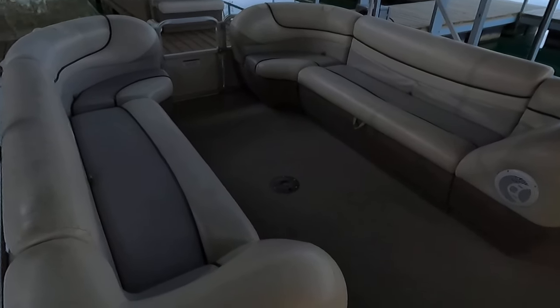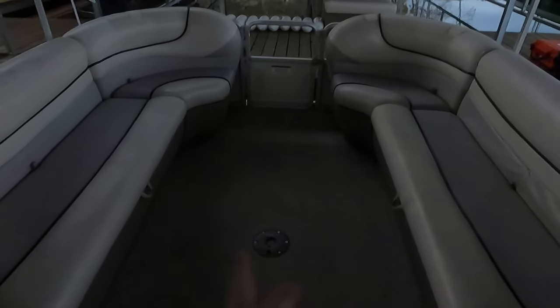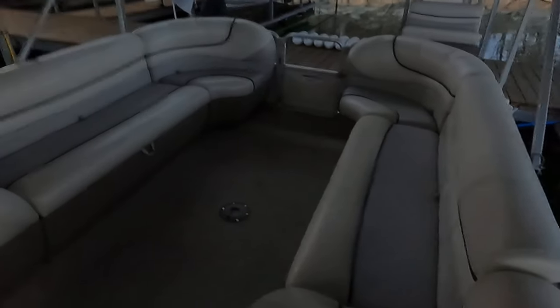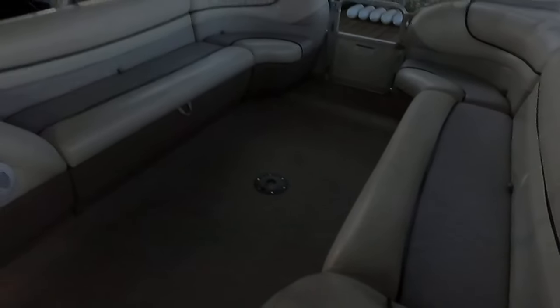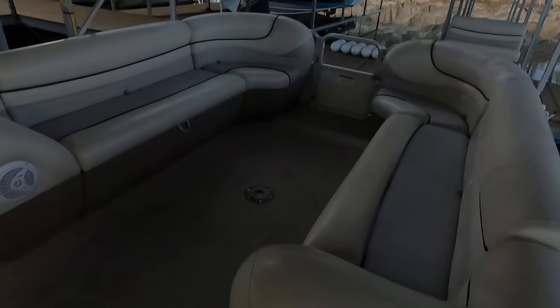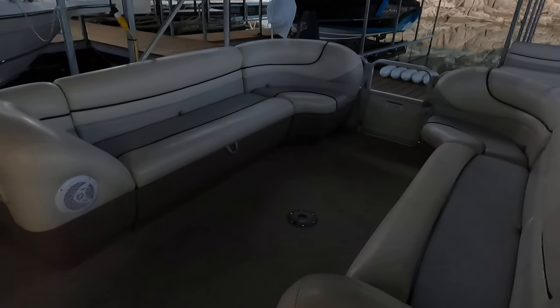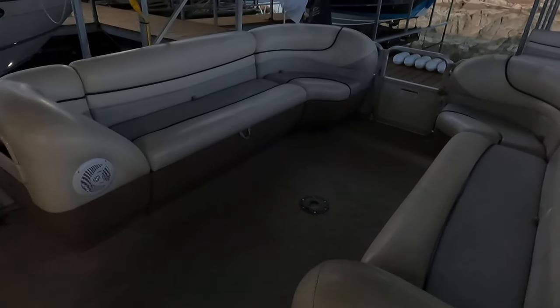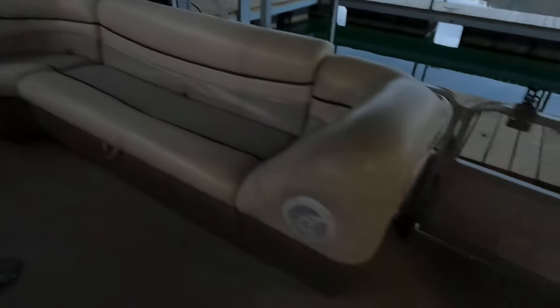Up here on the front deck, I want to point out these two lounge seats — these bench seats from this section will slide over almost to the middle on both sides, making this whole front bench seat one large sun lounge. There is also a removable lounge table with a mount right there, and there is a Magma marine propane grill going with this one as well. Otherwise, pretty much everything you see in this video tour will be transferring with the boat; there are still some tools and fishing equipment that'll be excluded.